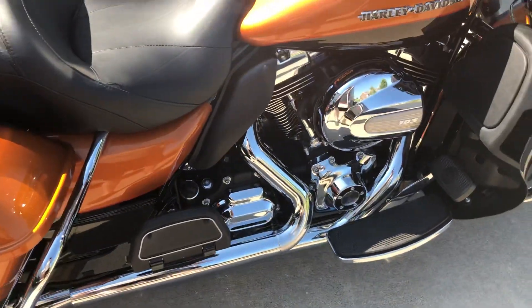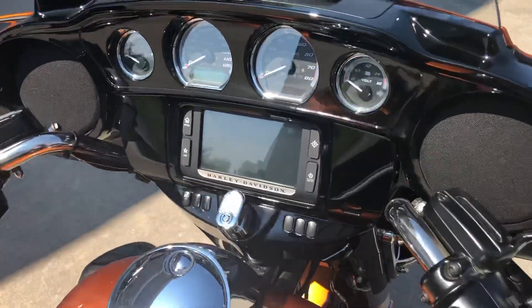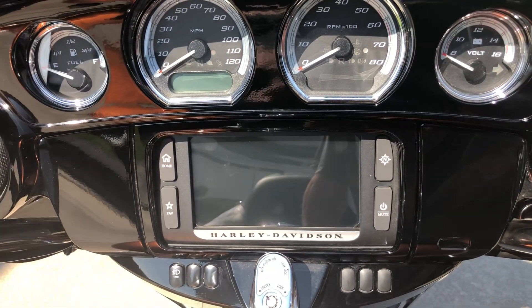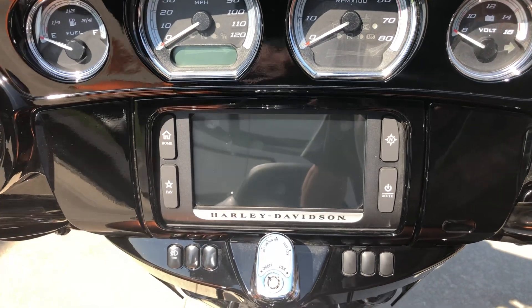Also being a Rushmore Edition 2016 Ultra Limited, it has a 6.5-inch Boom stereo system which includes GPS navigation, AM-FM weather band, and this one is equipped with the CB.